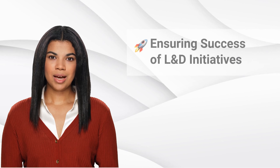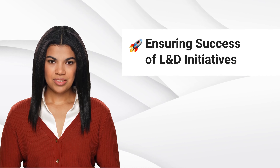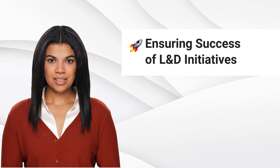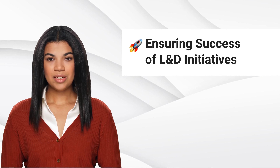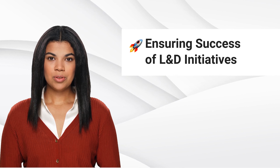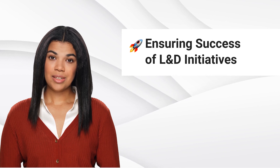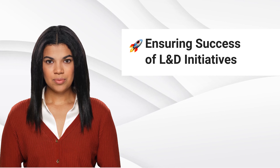Implementing L&D strategically is essential. Conduct a needs analysis, align it with business goals, and gather input from both management and employees. A multifaceted and adaptable approach is key, combining various methods and tailoring programs to individual needs.